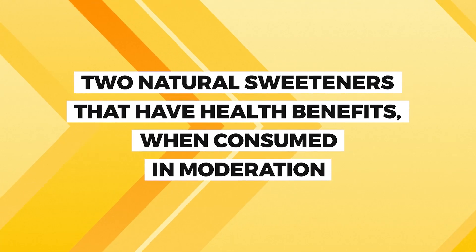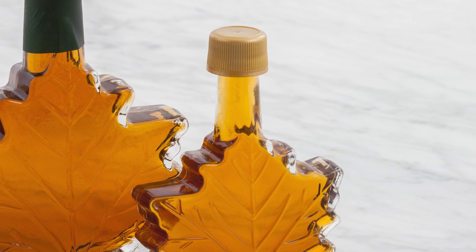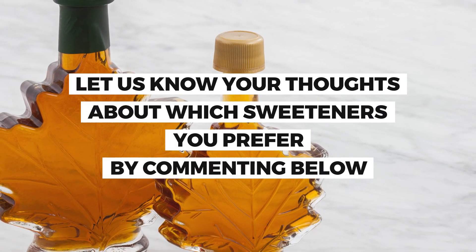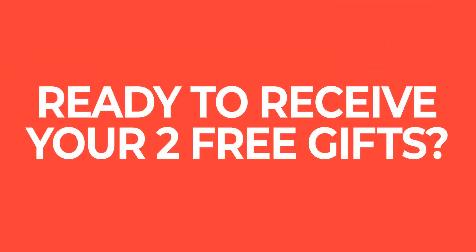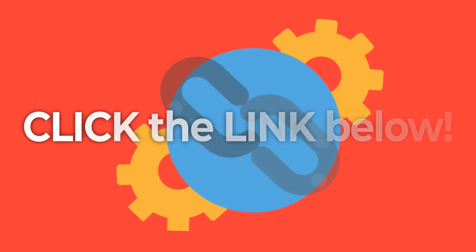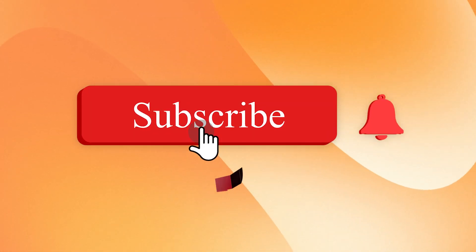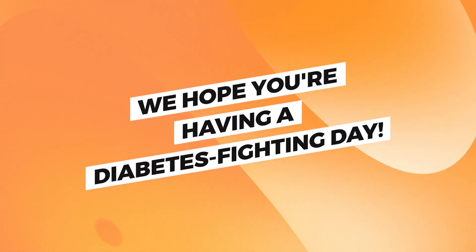And there we have it — two natural sweeteners that have health benefits when consumed in moderation. While we believe that maple syrup is today's winner, you may feel differently. Let us know your thoughts about which sweeteners you prefer by commenting below. And while you're there, don't forget to click the link to grab both of your free gifts. Eating right can be challenging, but we're here to help. So keep up with us by subscribing to Diabetes Smarts. Thanks for watching. We hope you're having a diabetes-fighting day.